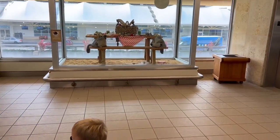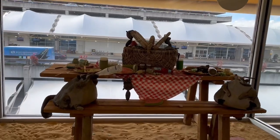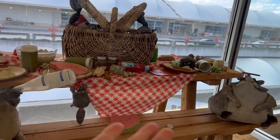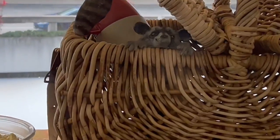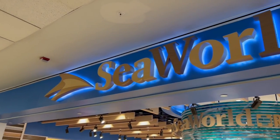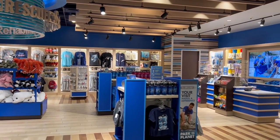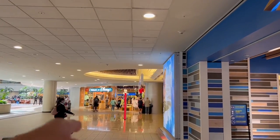A fun fact about the airport parking garage is they have animals to let you know what level you're on. We're on the raccoon level, so before we get into the elevator, we look at this display here — this art display — and we see little raccoons in it. We didn't even realize there's a SeaWorld store in the airport. It's kind of right across from the Disney store, which is right across from the Universal store.